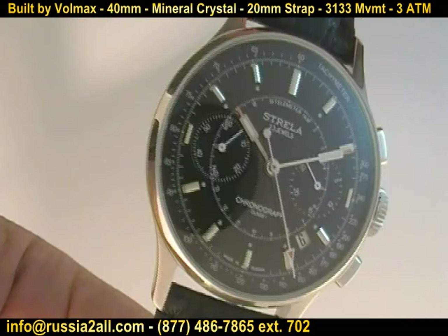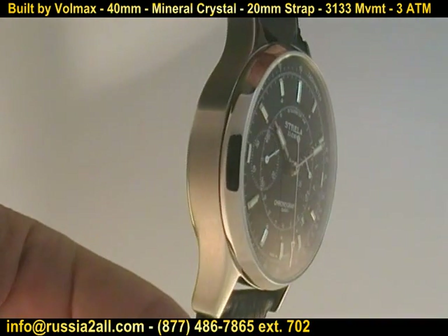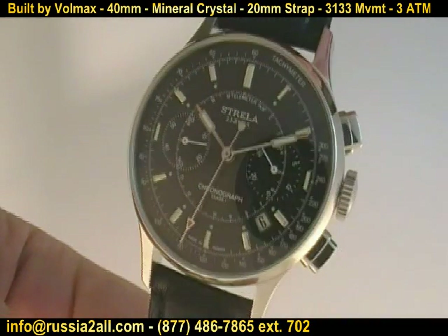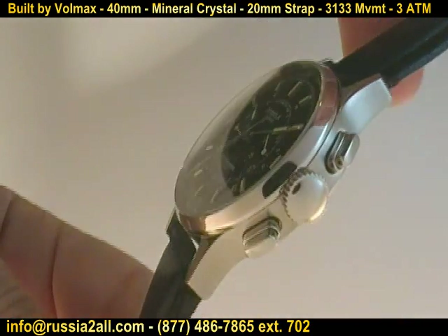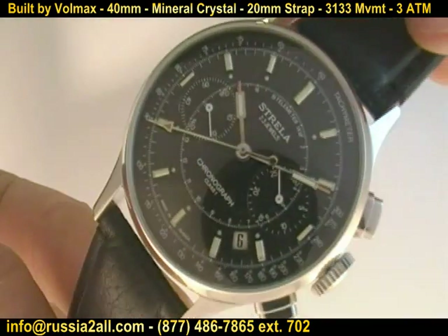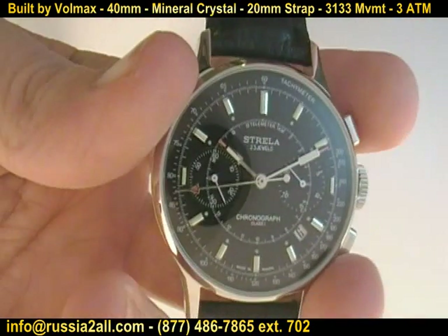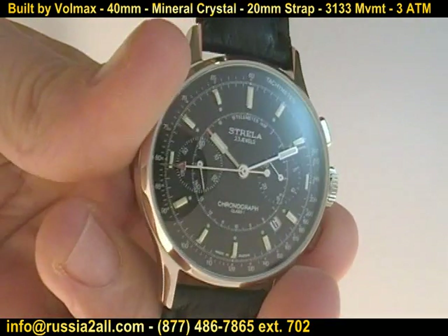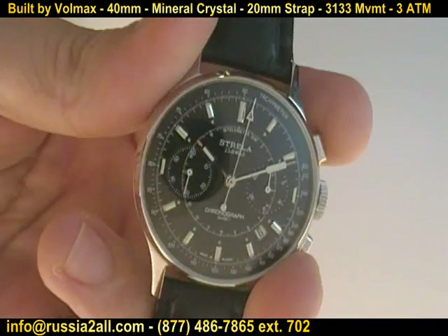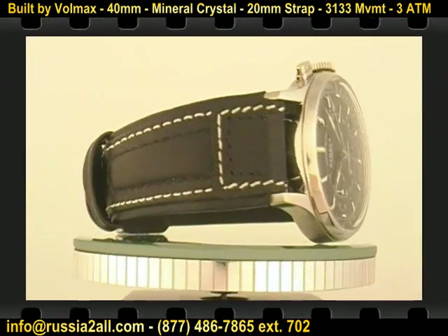The 3133 took over for the 3017 chronograph in the late 70s and early 80s. The date function was added and it went from a column wheel driven chronograph to a cam driven chronograph. There you can see the paddle hands on the black Strela — to me this is the quintessential military space watch, all of those things combined in this beautiful example of Russian timekeeping.